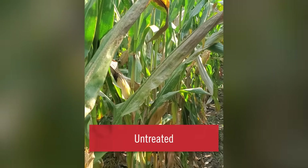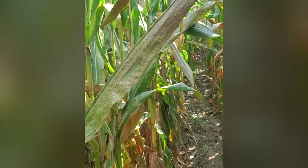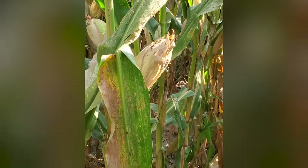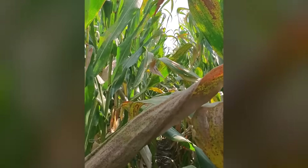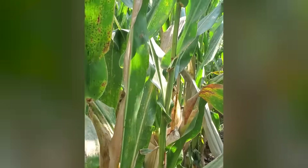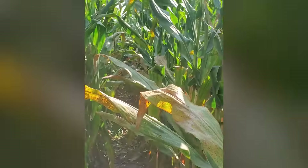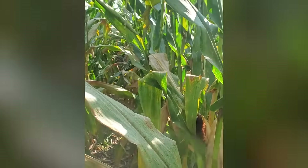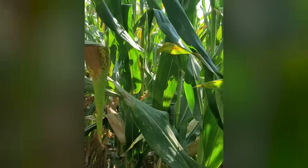Here we are in the non-treated area. As you can see, tar spot — very heavy pressure here in the mid canopy around the ear leaf — starting to have leaves senesce off. That pressure continues up into the upper parts of the canopy, and it's going to continue spreading as the season winds down. Still here in that non-treated area, you can see this canopy of the crop is really struggling. The tar spot pressure is really taking off here, giving that crop a hard time here in early September.